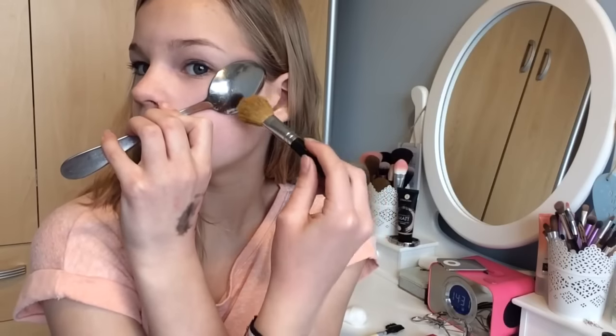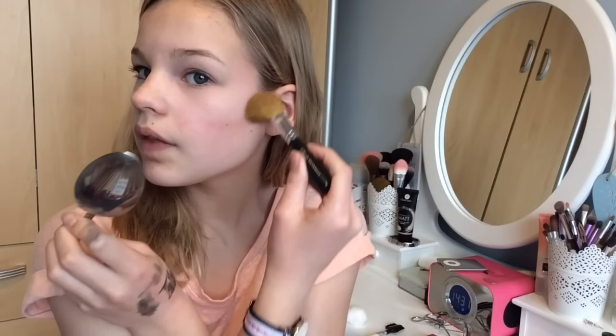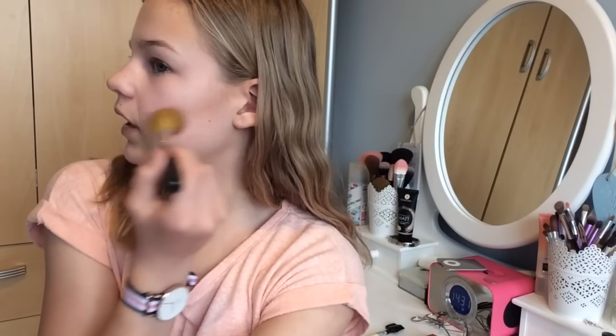The next hack is contouring with a spoon. I'm taking a large spoon and on one cheek I'll use a cream contour stick from W7, and on the other side a powder bronzer - the Hula bronzer by Benefit - to show a comparison. Starting with the powder, I line the spoon up with my cheekbone and follow the outline of the spoon with the bronzer. That looks pretty good! I really like how it curves around - you just need to make sure you blend it out and don't go too high.